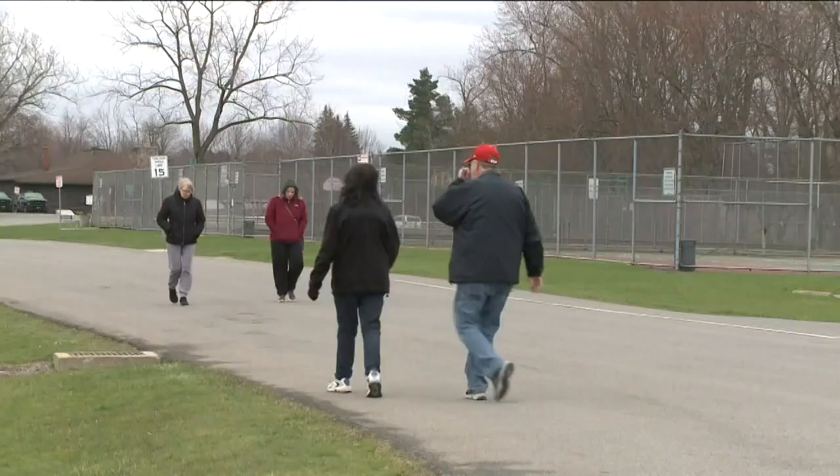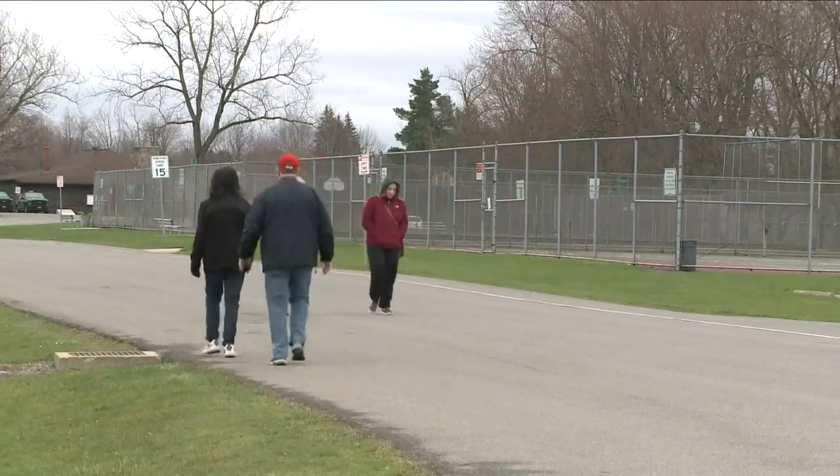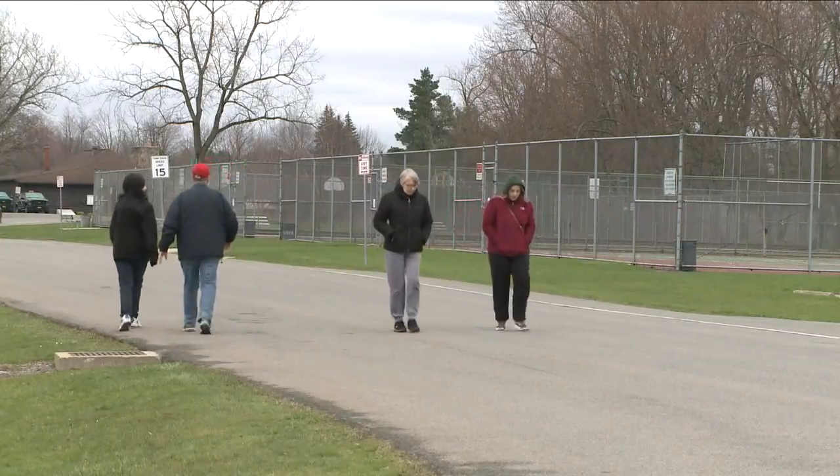Good afternoon. Taking socially distanced walks is one way that a lot of us are passing the time these days. Next time you hit the sidewalk, you can be your own docent and take yourself on a guided tour of some of Buffalo's historic neighborhoods. This is all thanks to Explore Buffalo — they just launched online resources so you can take yourself on some of their guided walking tours, since they can't lead organized tours right now.